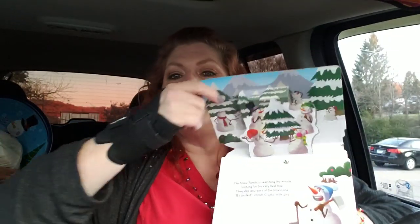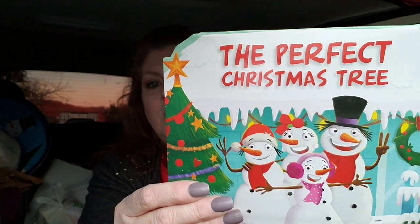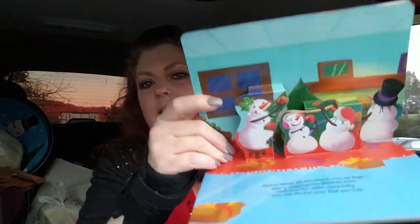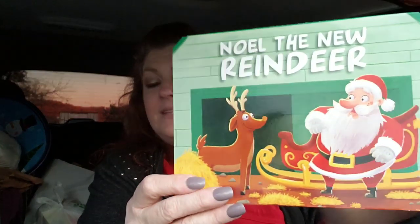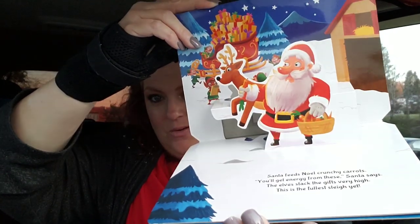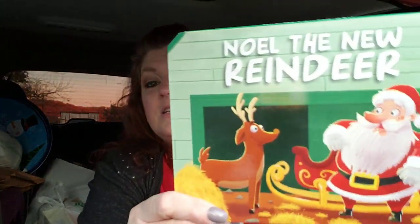I found a couple of Christmas books. My grandson loves when we read, or he just loves to look through books. These are the pop-up ones, and I always thought these were really cute. This one is 'The Perfect Christmas Tree' — look how cute, and when you flip through it does the little pop-up thing. And then I got this one, 'Noel the New Reindeer' — these are just for Christmas. Jackie and JJ will like those.